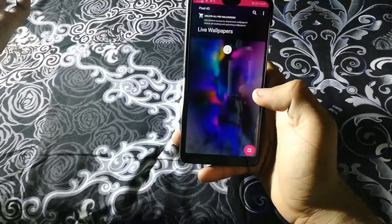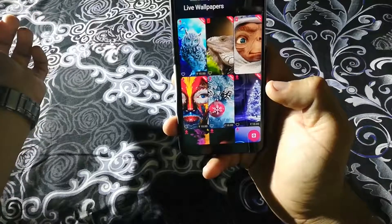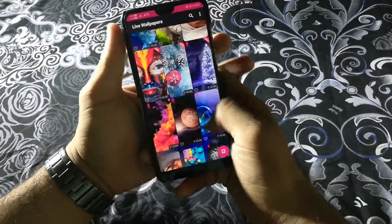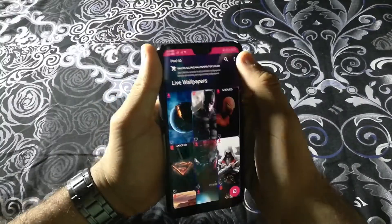You just need to download it and you can set them. Most of the wallpapers will cost — in India they cost 10 rupees — but half of them are free also, and they are good wallpapers. You can try them and enjoy.